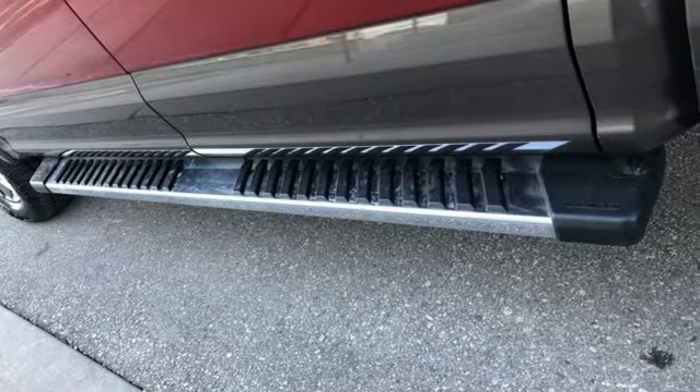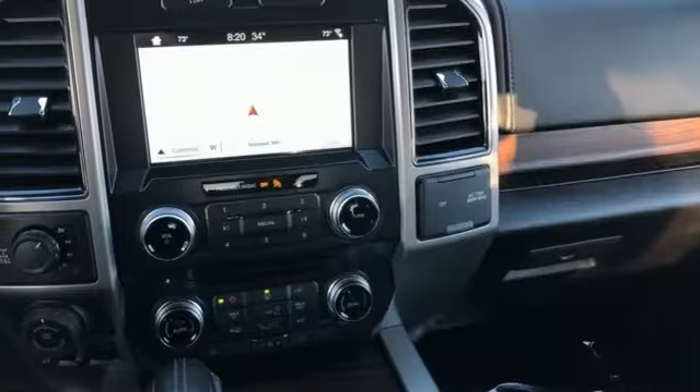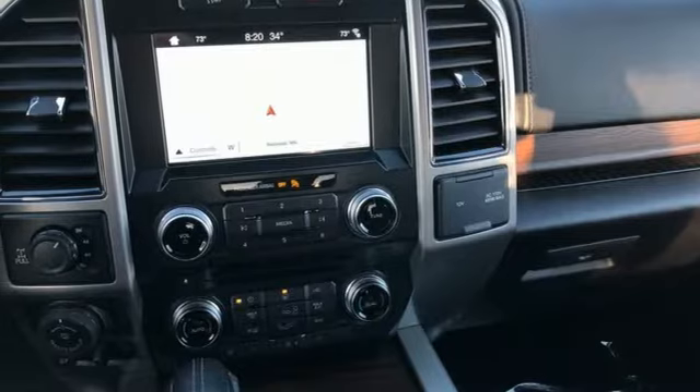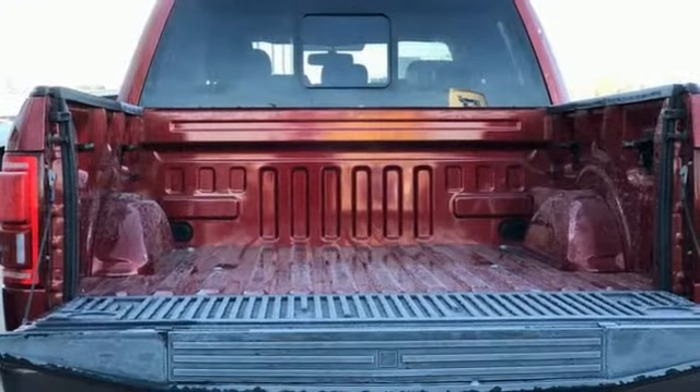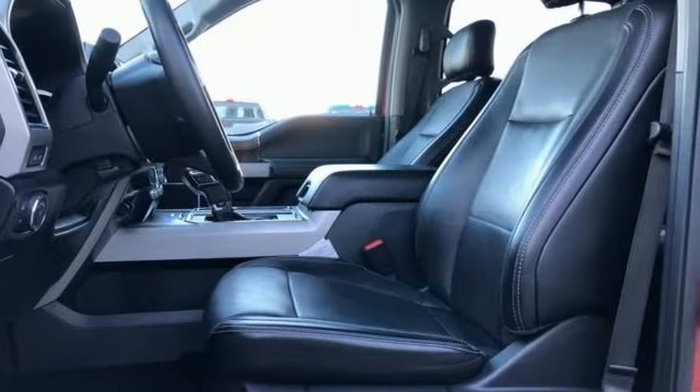Trailer brake controller, integrated navigation system with voice activation, Wi-Fi hotspot, front heated and ventilated leather split bench seats, mirror-mounted spotlights, electronic shift on the fly, rear parking sensors, and V8 engine.